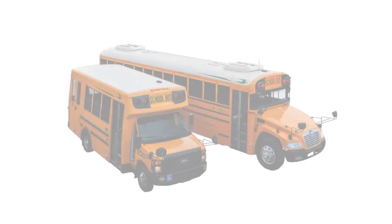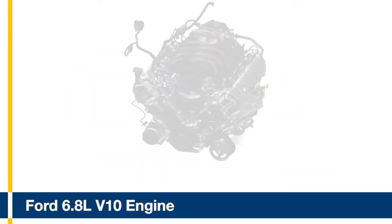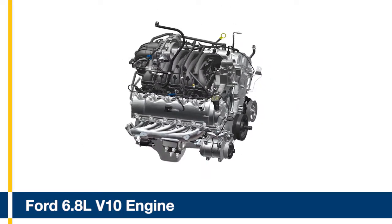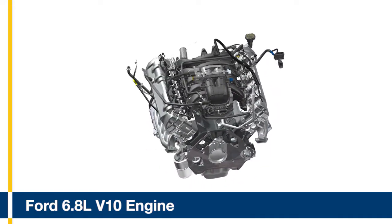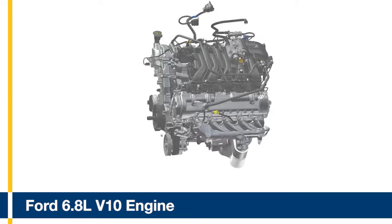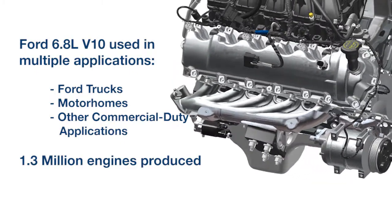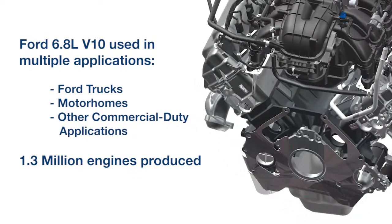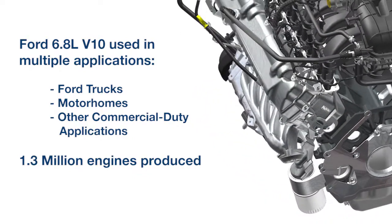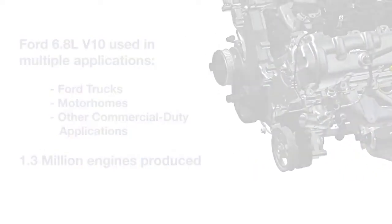The Bluebird propane-powered Vision and Microbird G5 school buses utilize Ford's 6.8-liter V10 engine, manufactured in Windsor, Ontario since 1997 and well-known for its use in Ford's super-duty vehicles, trucks, motorhomes, and other medium-duty applications. Ford has produced 1.3 million of these engines since introduction, a testament to their quality and reliability, making them an ideal fit for Bluebird's line of buses.